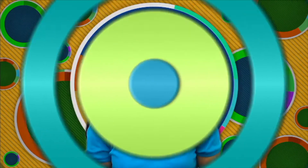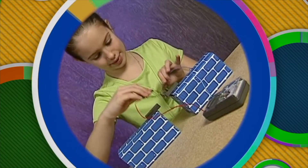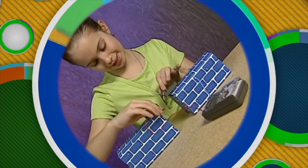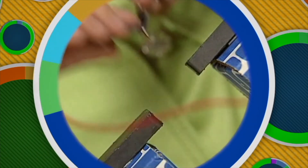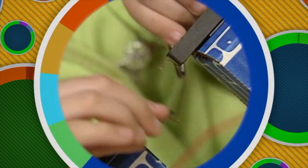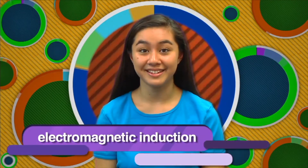So electricity can produce magnetism, but can magnetism produce electricity? The answer is yes! Scientists discovered that electricity is produced in a wire when that wire passes through a magnetic field. By setting up magnets with opposite poles facing each other, we can create an electric current by quickly moving a wire through the gap between the magnets — a meter will detect the current. It doesn't matter if you move the wire or the magnet; it's the movement of the wire in relation to the magnetic field that creates the current. The magnetic field is said to induce an electric current in the wire. This process is known as electromagnetic induction.